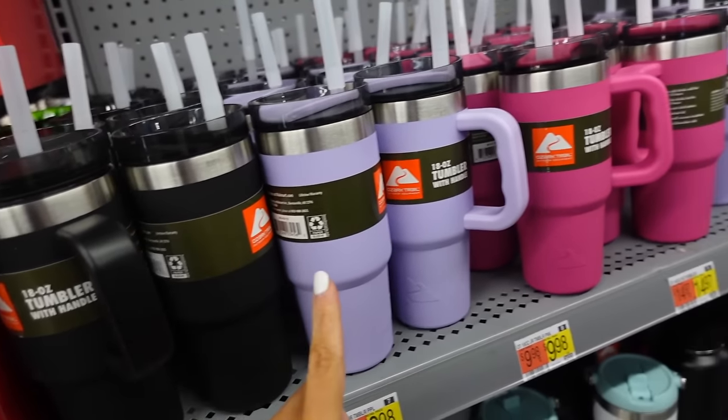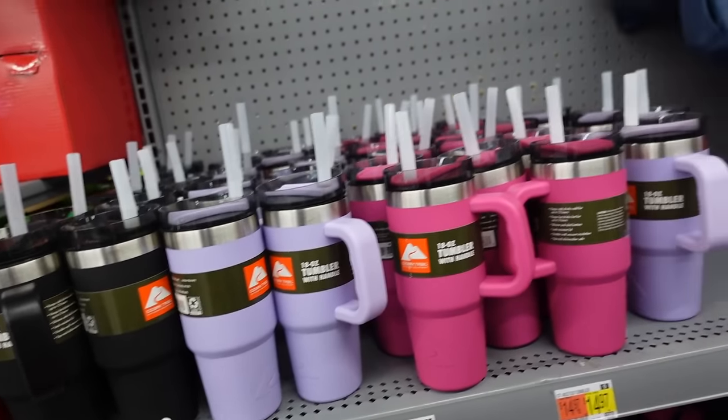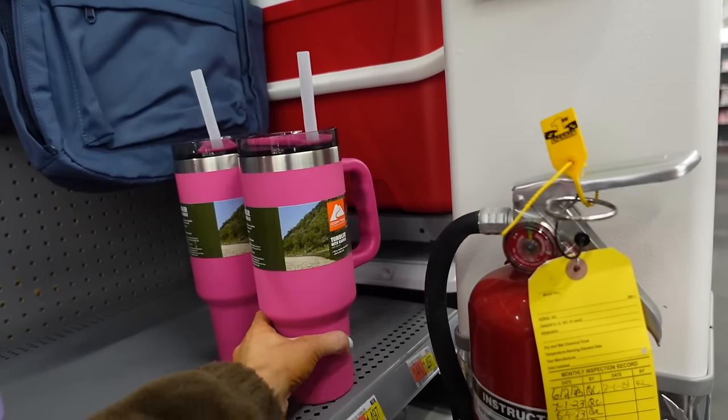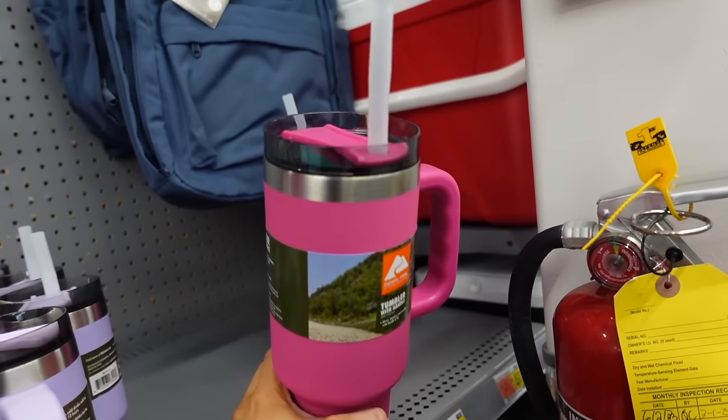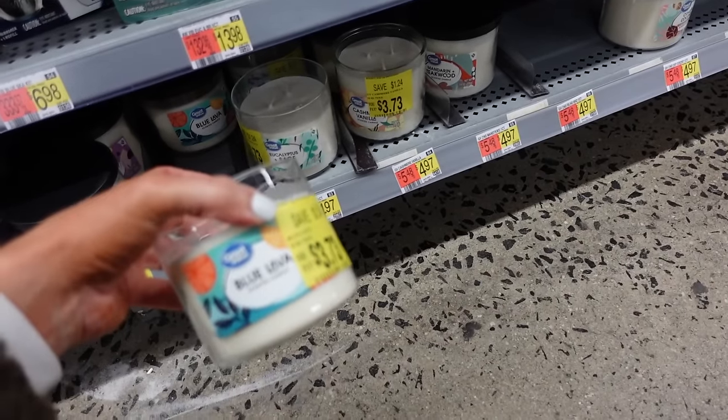Stanley look-alike stainless cups that are 18 ounces with a little handle — in black, lavender, and pink — only $9.98. They also have a bigger 40-ounce size for $14.97.